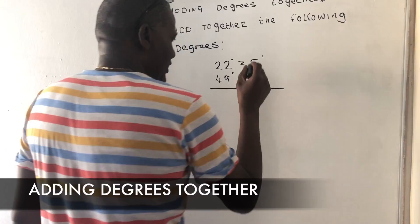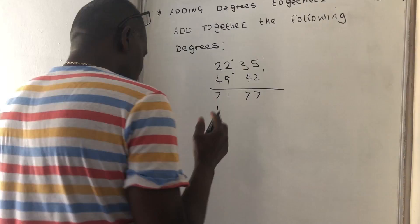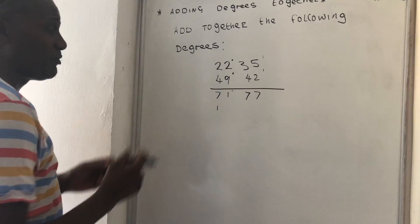When you add them up you will get 71 degrees and 77 minutes. But if you hand in your answer like that, it's going to be wrong.